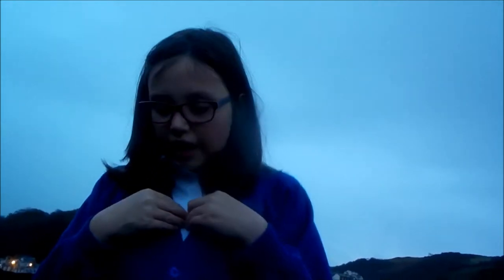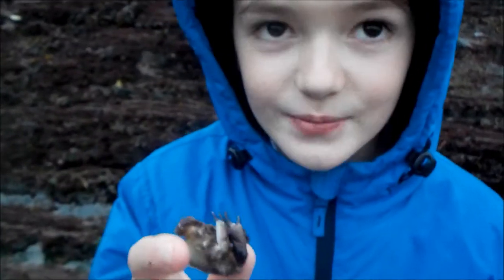Like all anemones, they digest food through their mouthparts, which they also use as their bottoms. Today, because of the stormy weather we've had for the last couple of weeks, the freshwater from the sky that fell has taken over the salt water and has made the anemones pull in their tentacles. Today I found an edible crab.